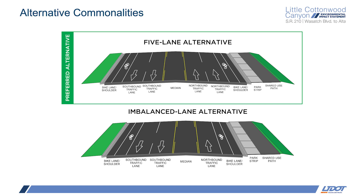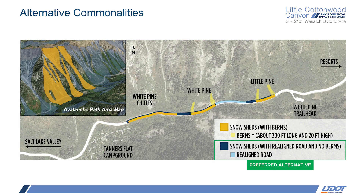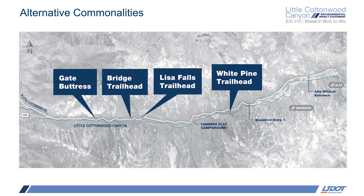For the snowsheds option, UDOT chose snowsheds with the realigned road avalanche mitigation alternative, as this has less visual impact and ground disturbance because it doesn't have the berms. The berms were roughly 300 feet long, 50 feet wide at the base, and 20 feet tall, and would extend uphill. Because the berms essentially funnel the avalanche debris, realigning the road is more expensive because the snowsheds will have to be longer than the berms alternative. But UDOT believes that the lesser visual impacts outweigh this greater cost.